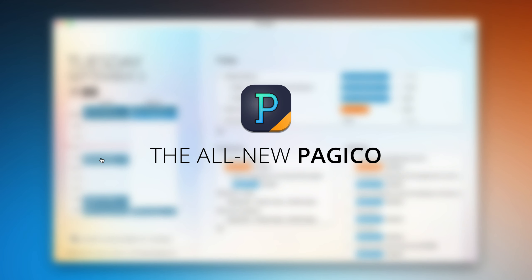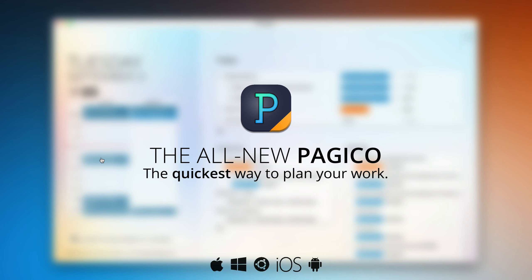That's the new day planner feature in the new Pagico. Download Pagico today and try two weeks for free.